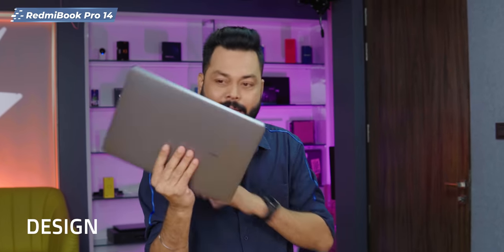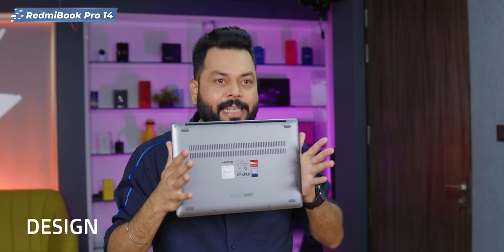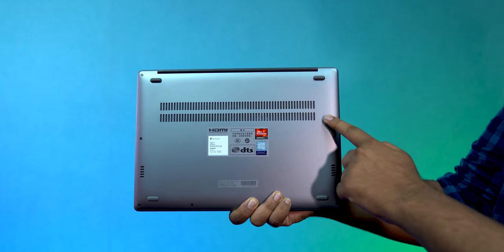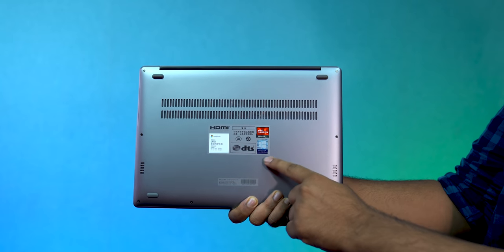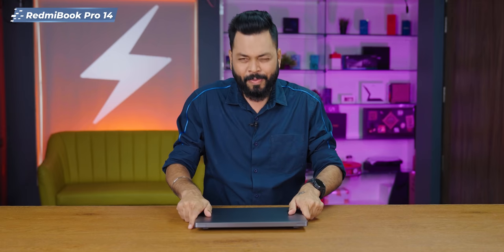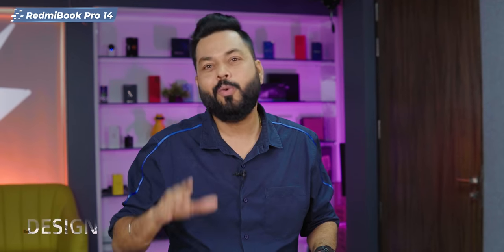I have named it MacBook Air because if you look at it from below, without that Windows sticker, you will feel like this is a MacBook Air or MacBook Pro. It is the same thing. In fact, I will say kudos — kudos to Xiaomi or Redmi to come up with something like this.